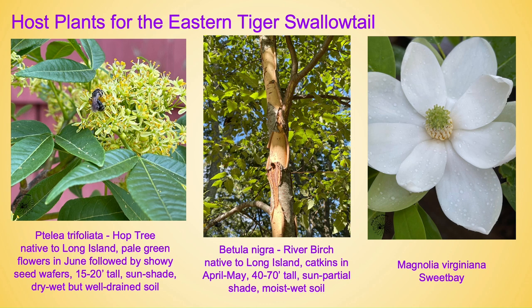Host plants for the eastern tiger swallowtail. The first is Ptelea trifoliata, also known as hop tree, also known as wafer ash — and also given the unfortunate name 'poison ivy tree' because of its three shiny leaves. It is native to Long Island with pale green flowers in June, followed by fantastic showy seed wafers. It gets to be about 15 to 20 feet tall, is a slow grower, prefers full sun to full shade — there's the bonus — and also prefers dry to wet but well-drained soil. It is a fantastic understory shrub and more people should have this plant in their yard.